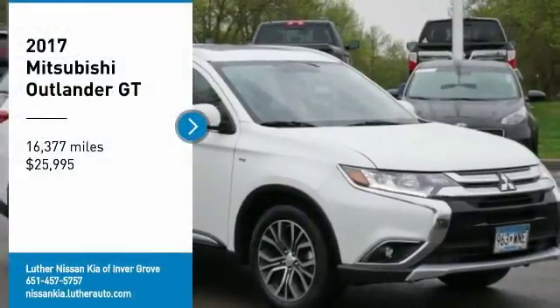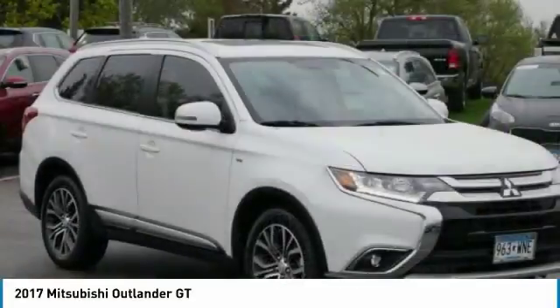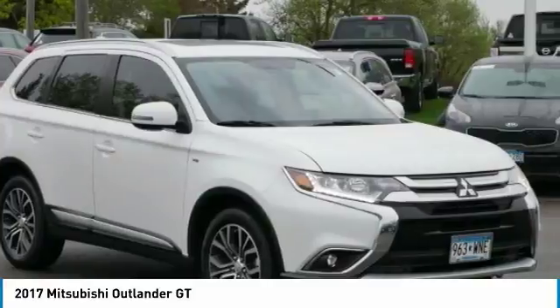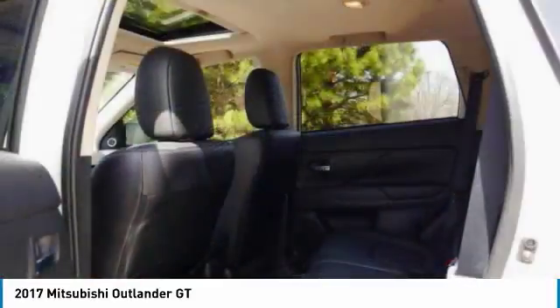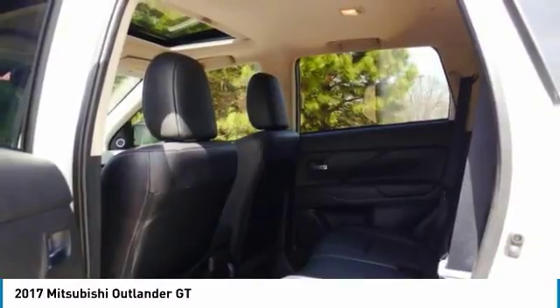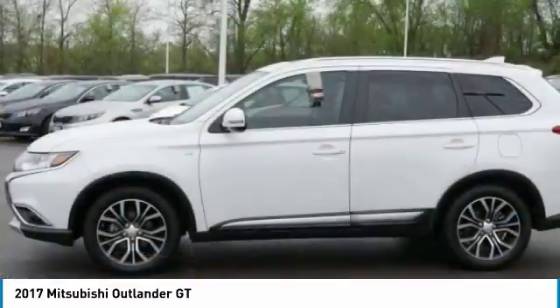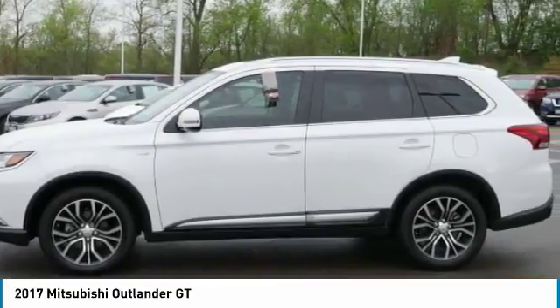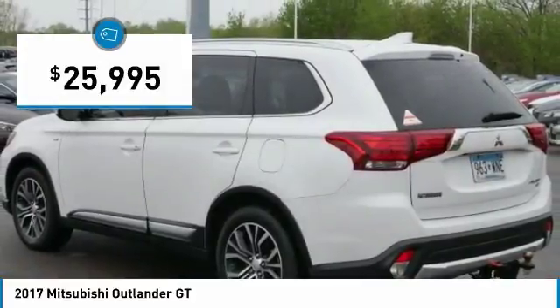Make a great choice today with the 2017 Outlander. A versatile crossover with power to spare, Outlander boasts an upgraded level of interior comfort and advanced technological features to give you control over every element of your drive. With super all-wheel control and a 5-star frontal and side impact crash test rating, peace of mind comes standard and is priced below $30,000.